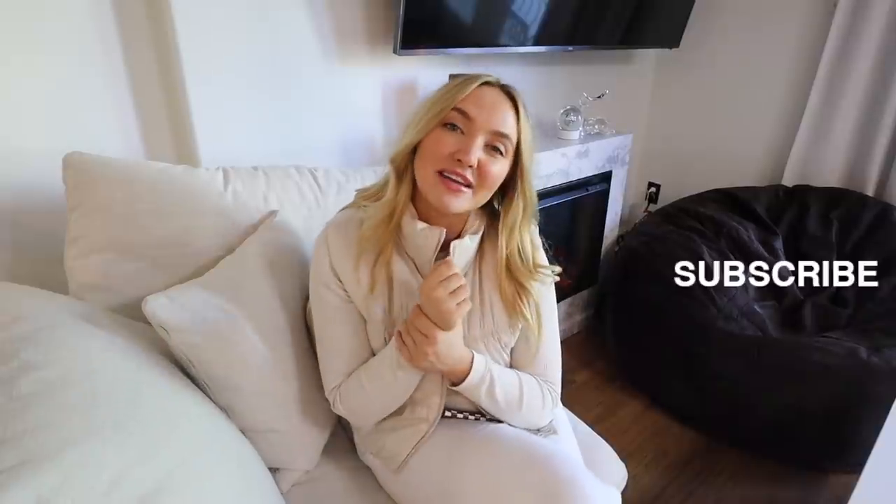Comment below if you put your tree up before or after Thanksgiving. Subscribe if you guys haven't already, and follow me on Instagram. Love you guys so much and let's get started with the video.